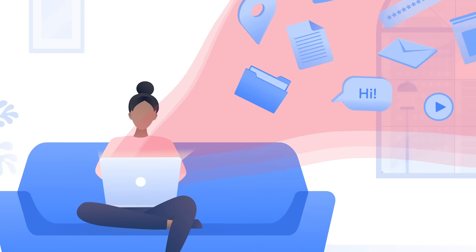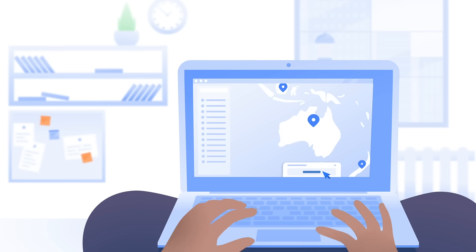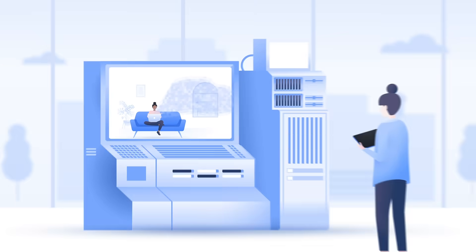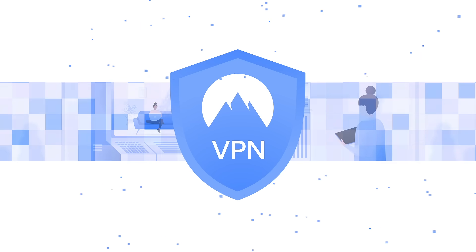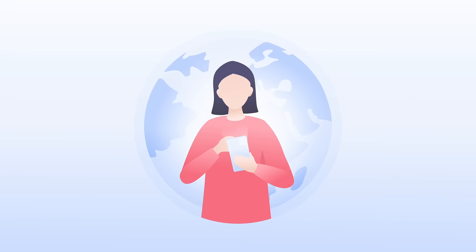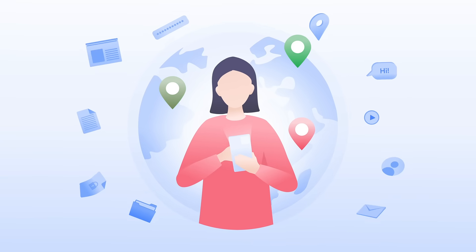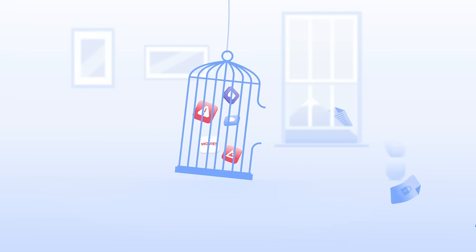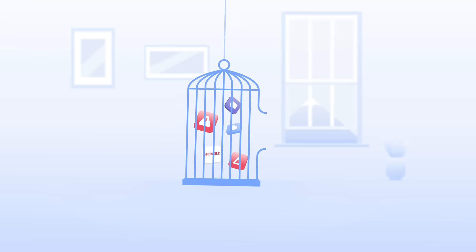What's a VPN used for? A virtual private network significantly boosts your online privacy and security. Thanks to its encryption, third parties cannot spy on your online activity. Even your internet service provider cannot see what you do online. A VPN also allows you to overcome internet censorship — all your traffic is routed through a remote server, so you can access websites restricted in your country.